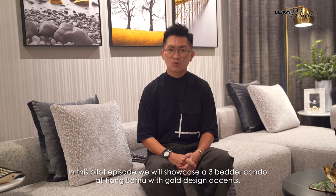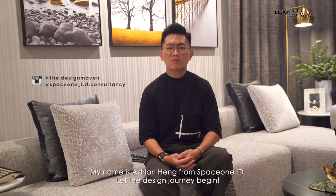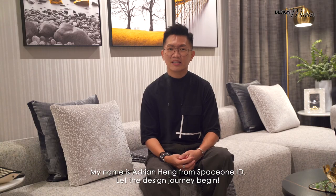In this pilot episode, we will showcase a three-bedder condo at Tiong Baru with gold design accents. My name is Adrian Heng from SpaceOneID. Let the design journey begin.